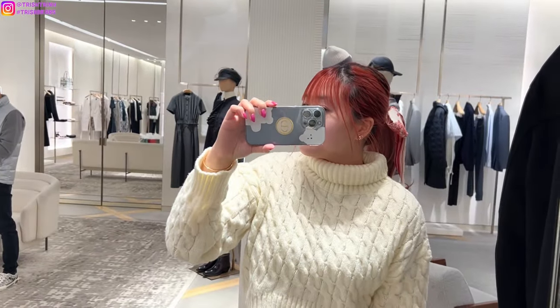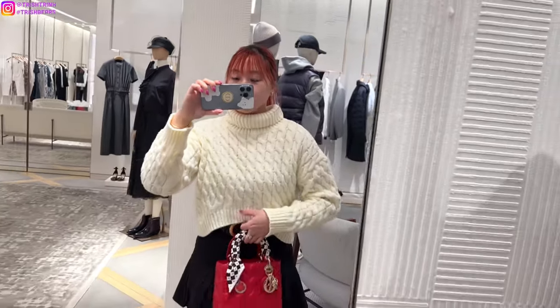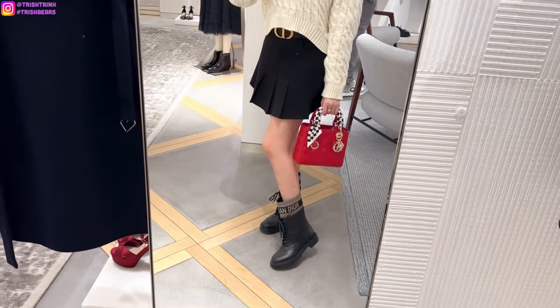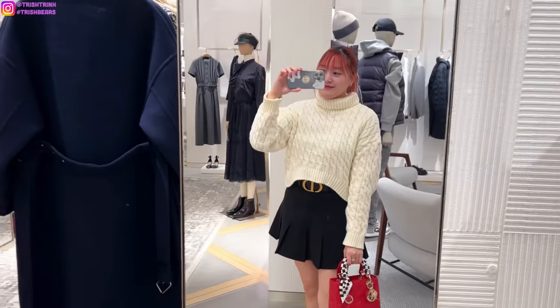My outfit of the day — I'm wearing a Dior mitzvah on my hair, a Yes Style sweater and skirt, Dior belt, boots, and handbag. Super cute outfit for today.